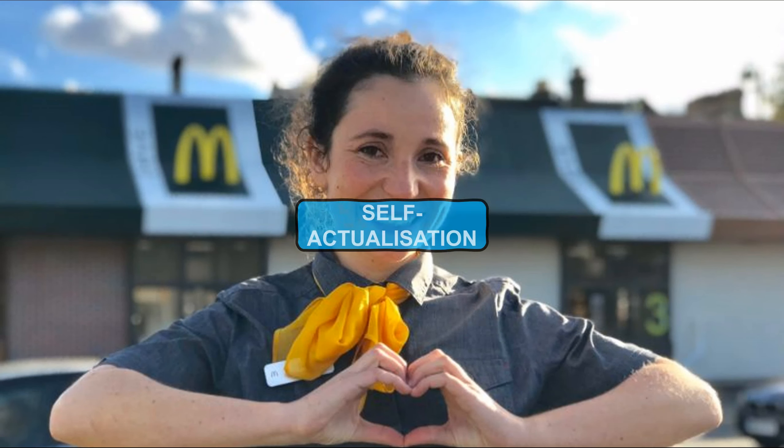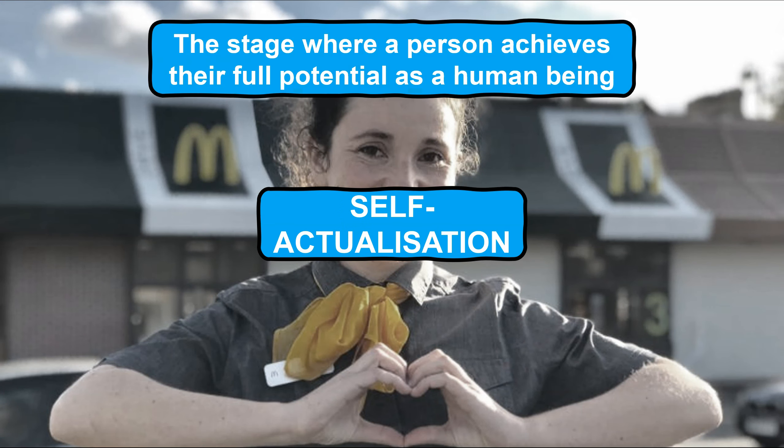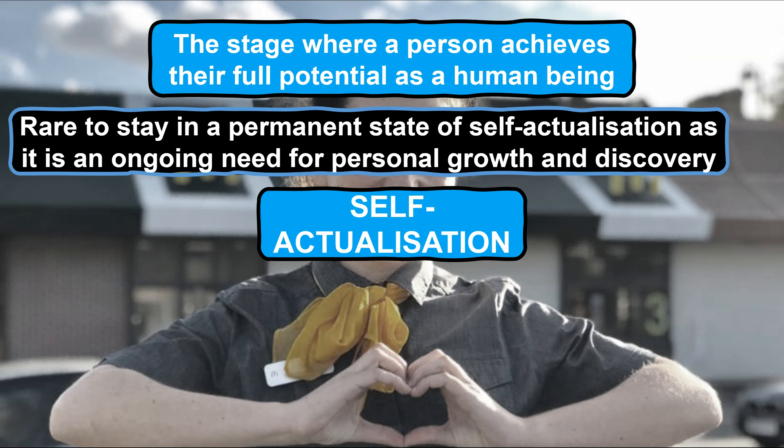Right at the top of Maslow's hierarchy of needs is self-actualisation, which Maslow believes to be the stage where a person achieves their full potential as a human being. Essentially they have developed their craft, nurtured their skills and stretched themselves to a point where they are at their peak and doing everything they are truly capable of at that moment in time. However, it is important to be aware that a person rarely stays in a permanent state of self-actualisation as it is an ongoing need for personal growth and discovery. Put simply, what makes a person self-actualised at one point in their life may be completely different to what makes a person self-actualised later in life as their desires, attitude to life and personal circumstances change.